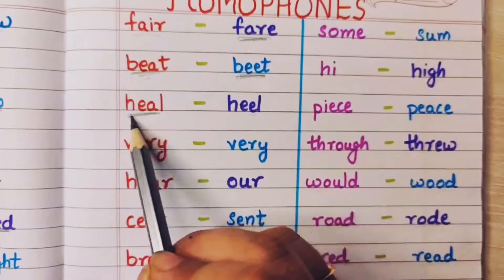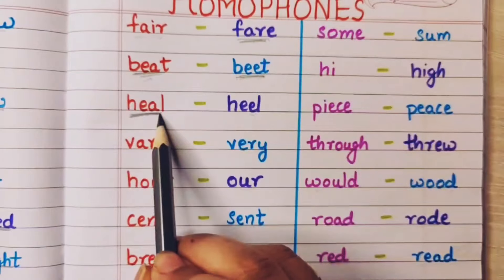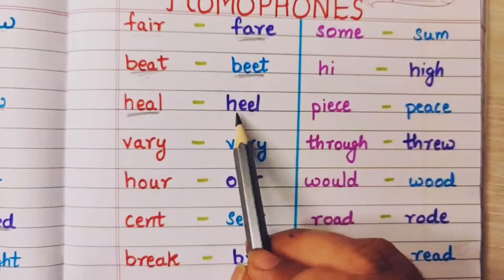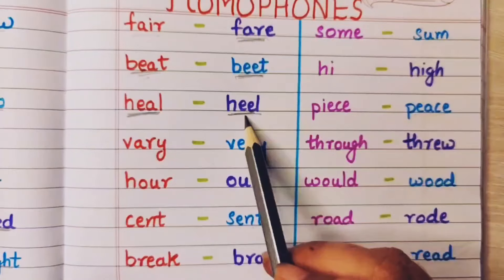Heal means to recover from a disease — kisi bimari se thik hona, that is called healing. And heel — this is the heel that we wear on our legs.